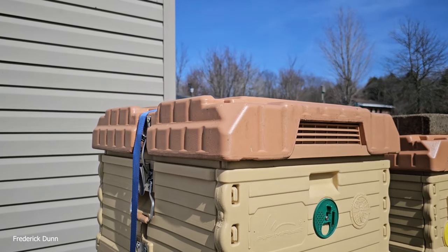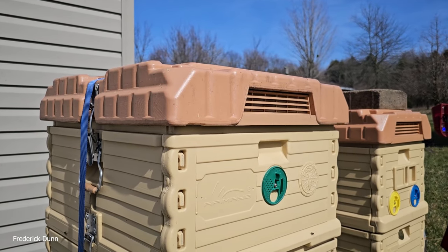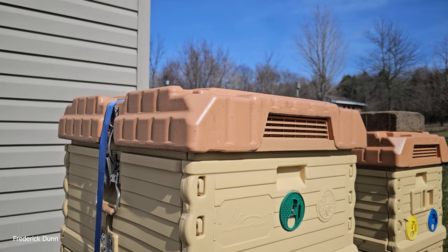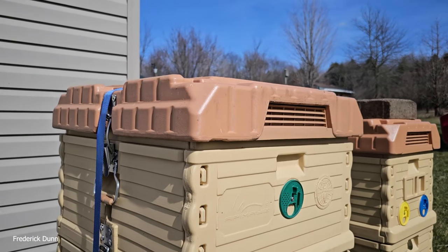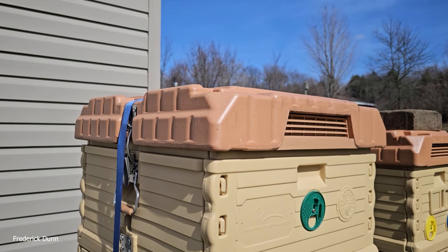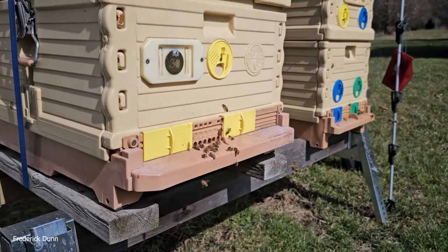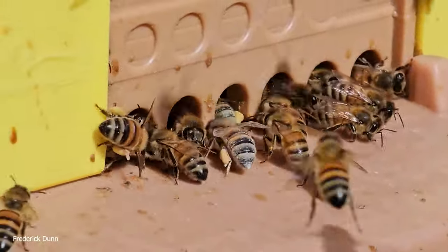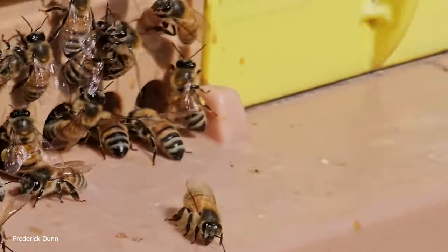Now we're at hive number 30, a full-size 10-frame Apame hive — this is its third winter. It has double bubble on top; the bees closed up the top vents themselves with propolis wherever they could reach. They had HiveAlive fondant packs on top as emergency resources and used about a third of it. Deep frames at bottom, single entrance. Look at all the pollen going in — they are really brooding up.